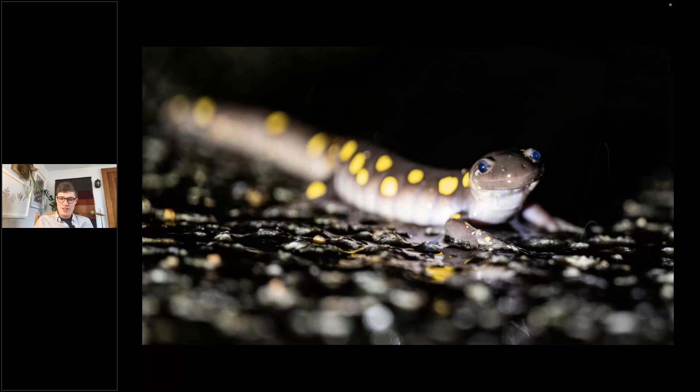Most mortality for these creatures happens in the juvenile and egg stage — they lay hundreds of eggs and predation causes many not to make it. But as adults, because of their toxicity, they're not heavily predated. So they have a pretty good life with the exception of habitat degradation, pollution, and road mortality. Spotted salamanders also have a courtship ritual where males wiggle their tail and release pheromones, but it's not witnessed often because few people are obsessed enough with amphibians to be out documenting it.